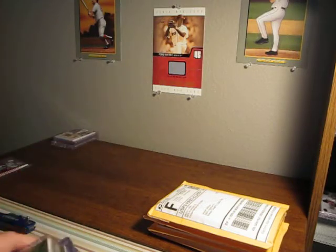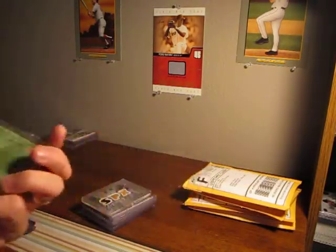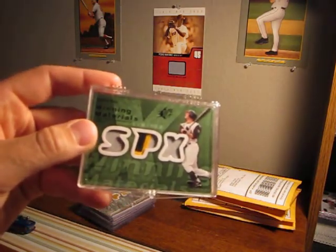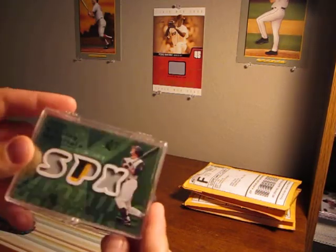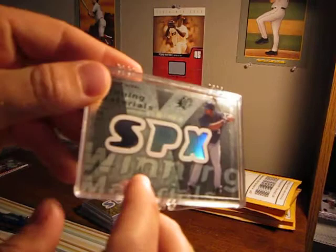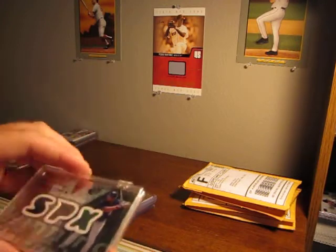Now these are some pickups I got from the shop. I got a bunch of 07 SPX — I just like these things. I got a Jason Bay triple jersey, three-color patch in the middle, numbered 17 of 25. Also a Prince Fielder patch, two color — blue and white in the corner — numbered 63 of 99.